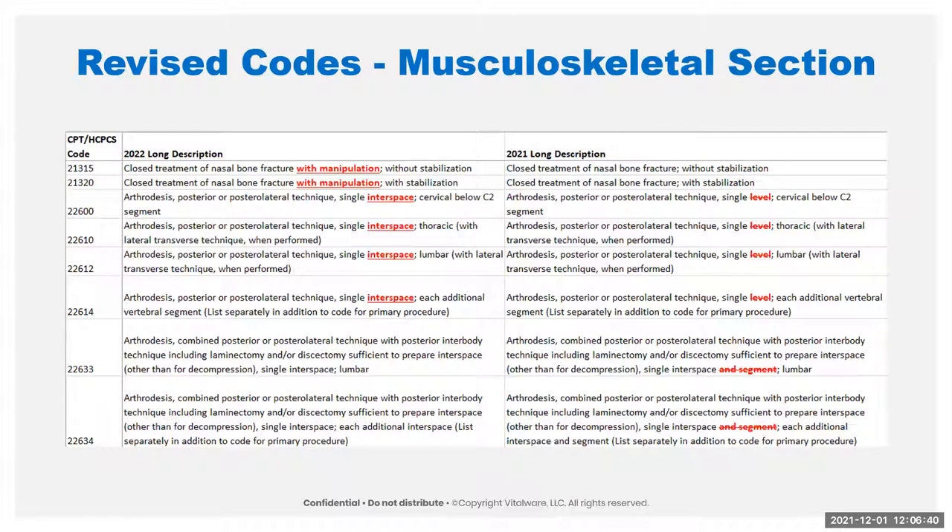Because of that change, they have also revised the descriptions on the other closed treatment of nasal bone fractures to include the words 'with manipulation.' You can see we have without and with stabilization, and they're just clarifying that this is with manipulation now. They also replaced the word 'level' with the word 'interspace' for consistency throughout the book. On codes 26330 and 340, they just removed the 'and segment' part out of the description — all say just interspace now.